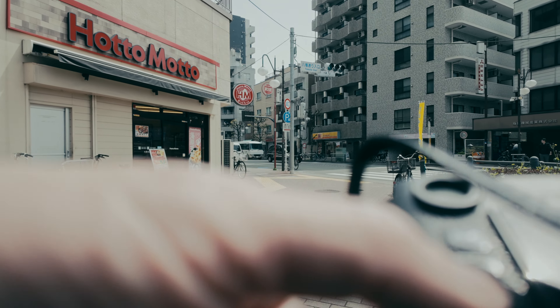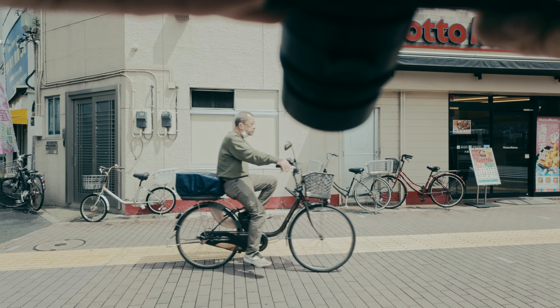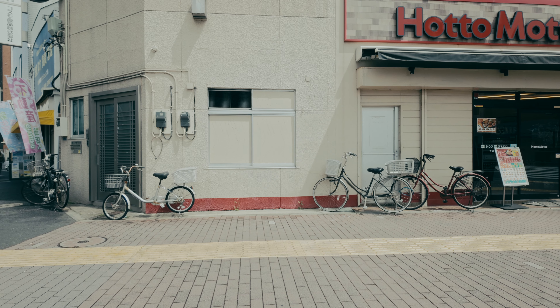I angle my camera at the screen window frame, bicycle tires, and circular forms, and the geometric arrangement.